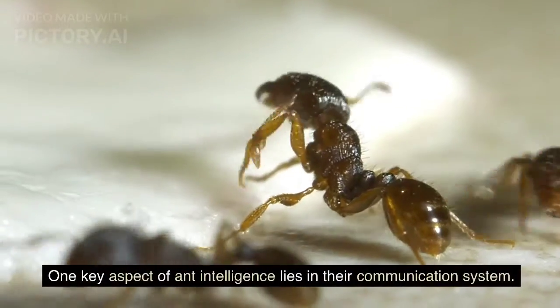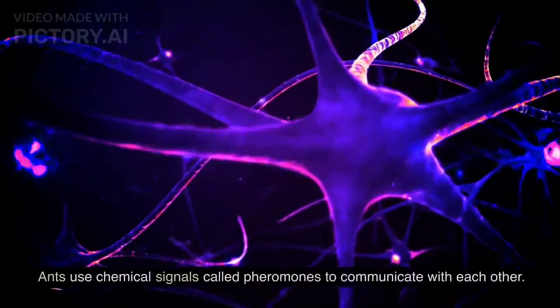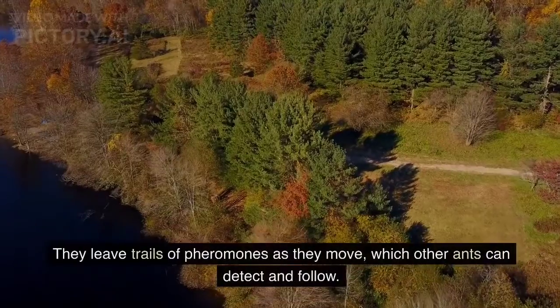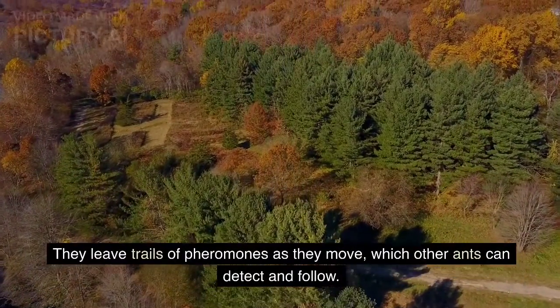One key aspect of ant intelligence lies in their communication system. Ants use chemical signals called pheromones to communicate with each other. They leave trails of pheromones as they move, which other ants can detect and follow.